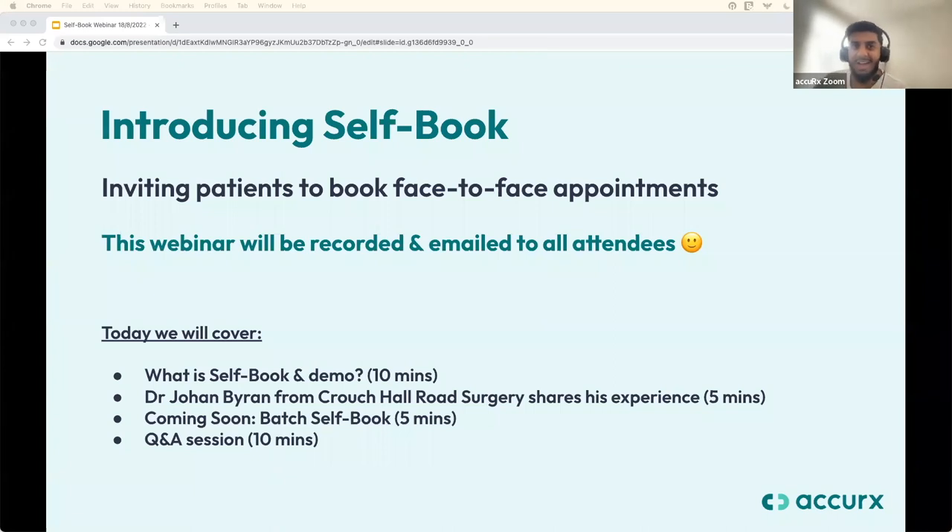Let's get started. Hello everyone, my name is Mahir. I'm an implementation specialist here at Acurex. Welcome to our webinar on self-book for face-to-face appointments. This is an exciting new feature that was highly requested by practices. We're currently in the process of rolling this out — it's going to be a gradual rollout over the next couple of weeks, but all practices should have access to this feature by the end of August.